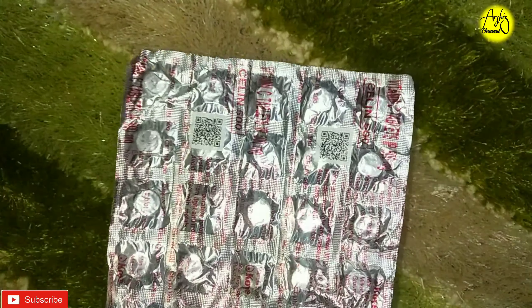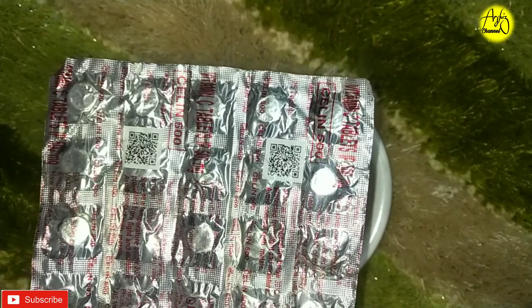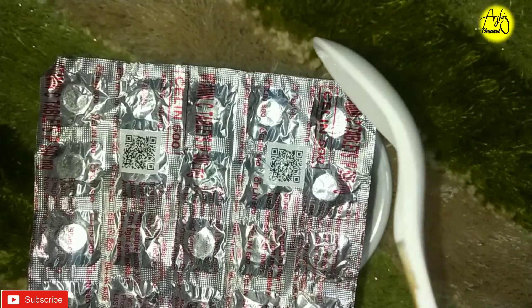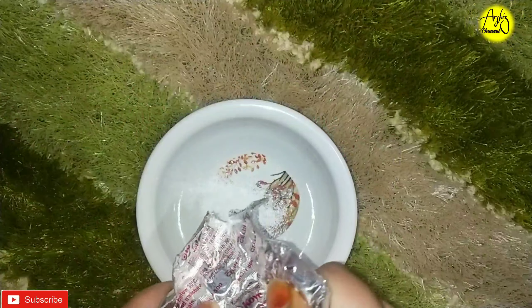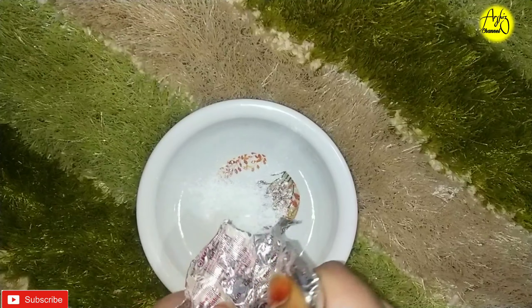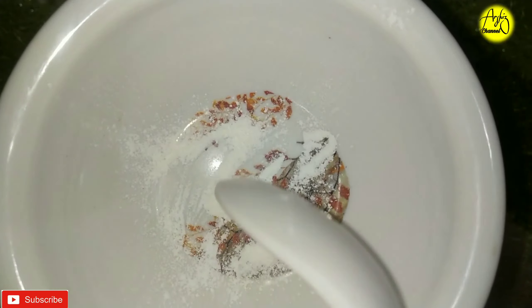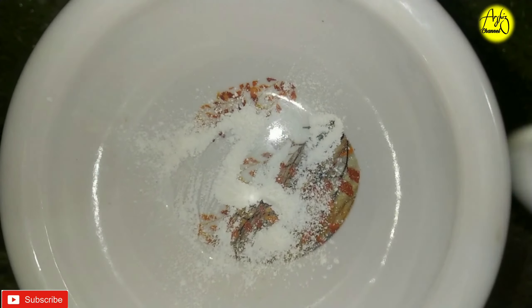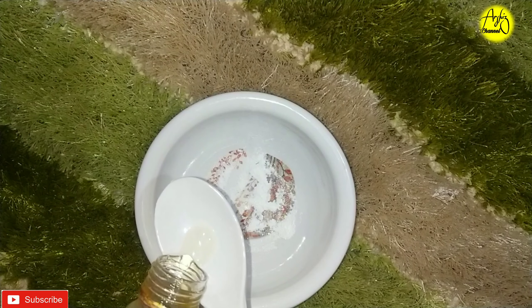Here I am taking a vitamin C tablet — I am using a Celin 500 tablet, just one tablet. This is vitamin C. It protects your skin cells. If you have brown spots or hyperpigmentation, it can help you achieve a fairer skin tone.